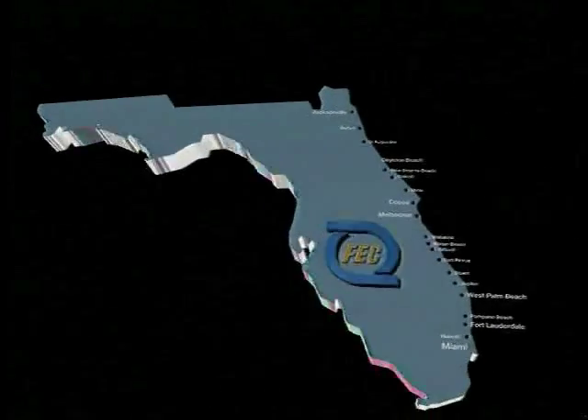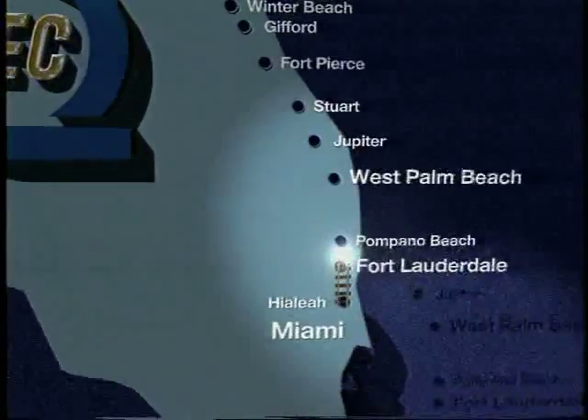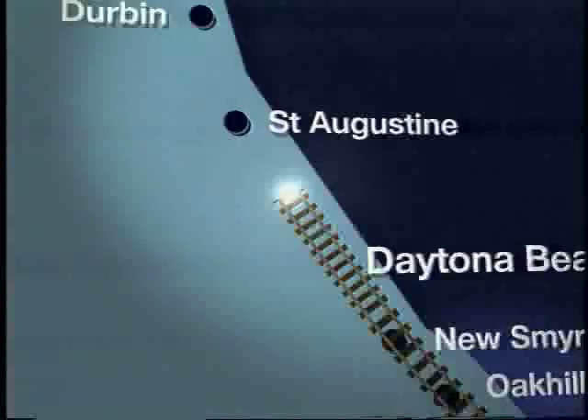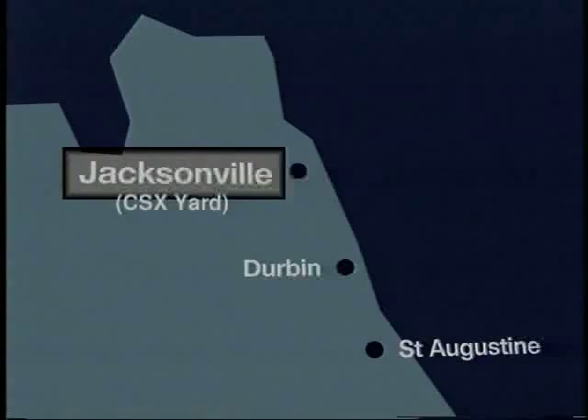Get ready for a video excursion over one of the least known but most progressive and dynamic Class I railroads, the Florida East Coast Railway. We'll travel the entire line between milepost zero in Jacksonville to Miami, some 365 miles.